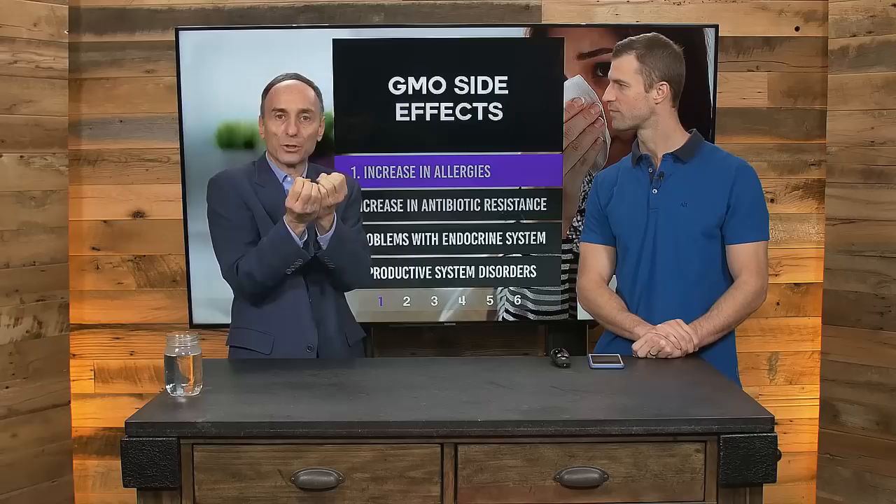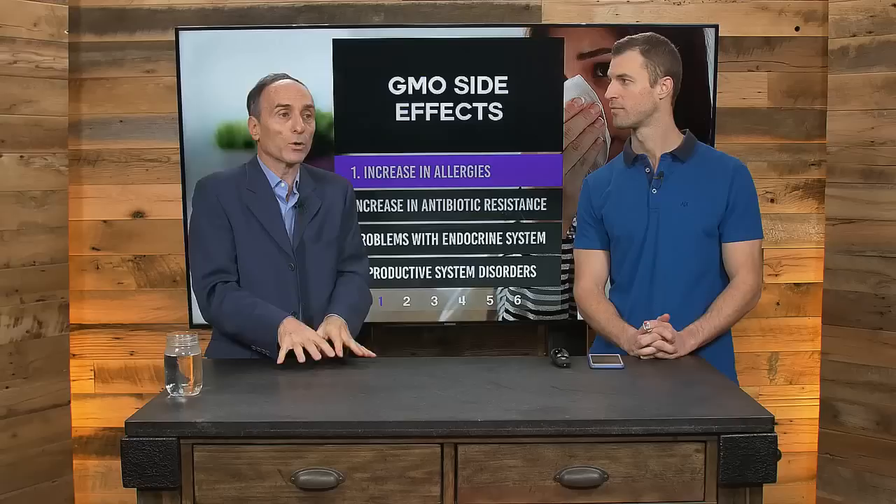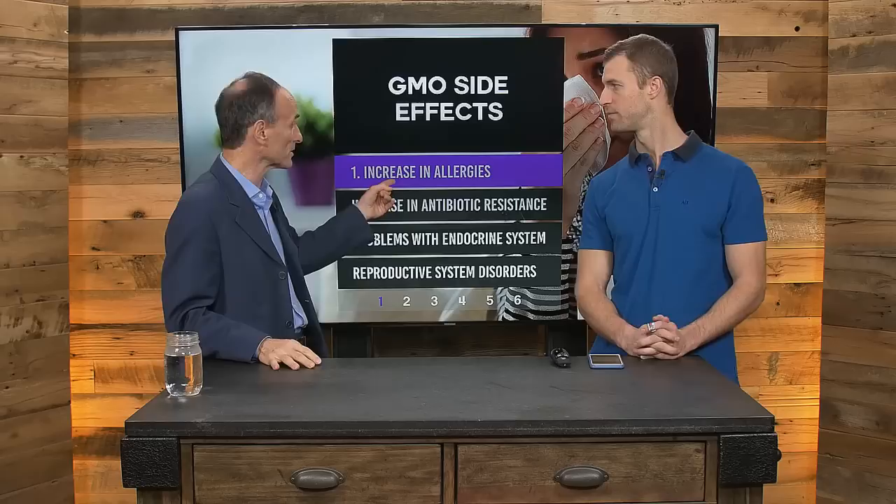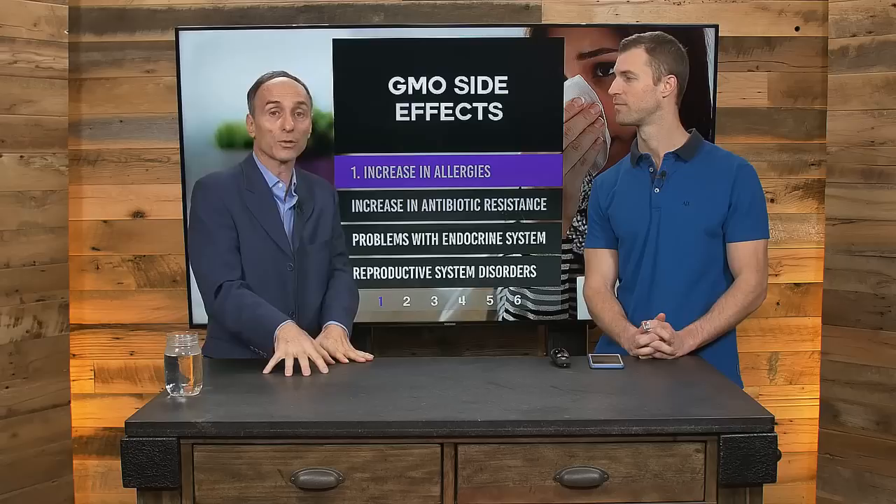The higher levels of putrescine and cadaverine might create higher levels of allergies. When Jeffrey speaks at conferences and talks all over the country and world, he asks people what disorders and diseases they got better from when they switched to non-GMO organic diets. Not only allergies, but all immune system types of diseases and disorders are a common response. They surveyed 3,600 people getting better, and allergies and immune problems were right at the top. Thousands of doctors prescribing non-GMO diets say this can turn around very quickly.